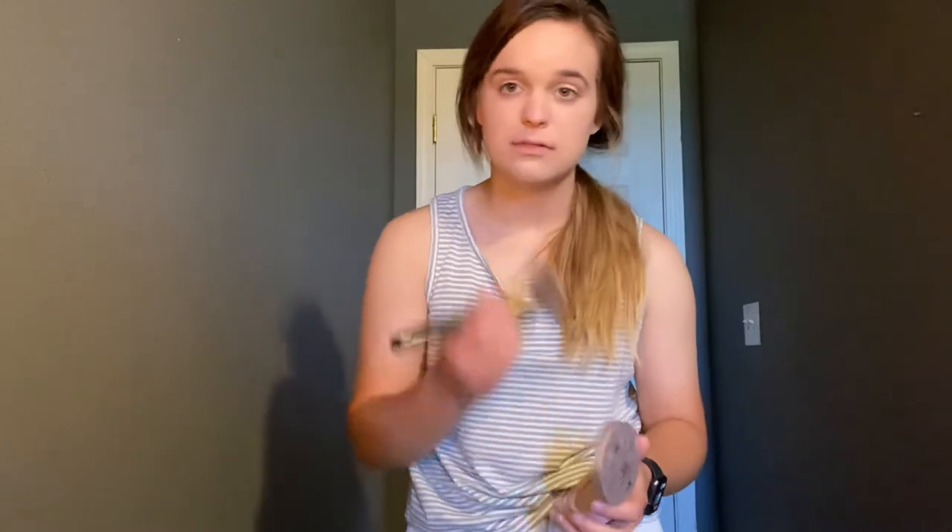Powder and foundation are applied exactly the same way. You just want to keep applying all over your face until you feel like you have enough. You can add as little or as much as you want. I don't wear a lot of makeup so I'm just adding a little bit.